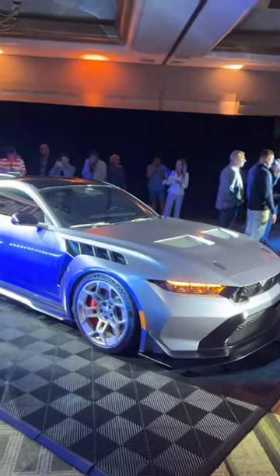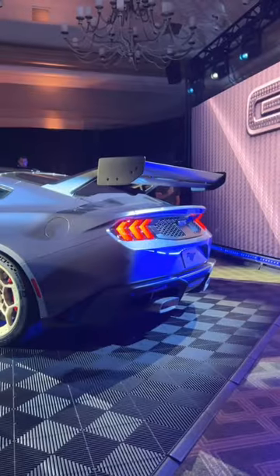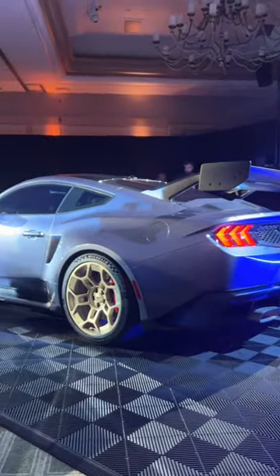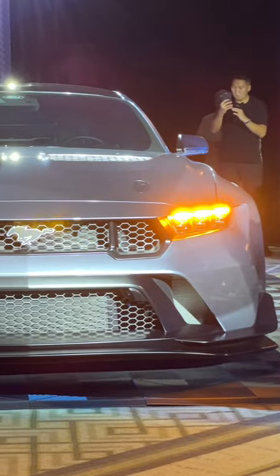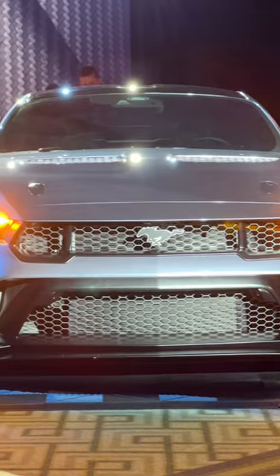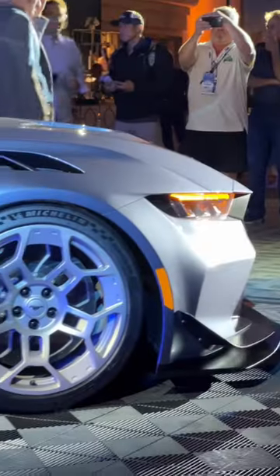Everything about this Mustang was designed with performance in mind. There's a massive rear wing, a drag reduction system like on a Formula One car, and a multi-matic suspension. All of those features mean that this Mustang GTD has gone around the Nürburgring in less than seven minutes.